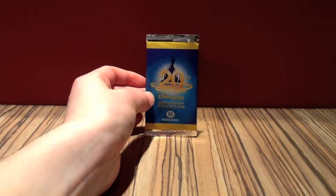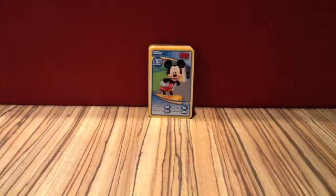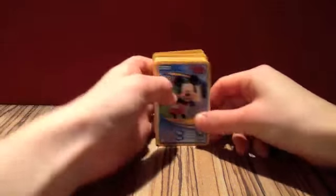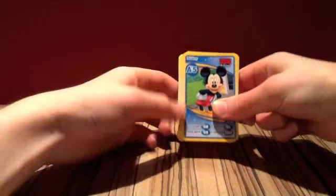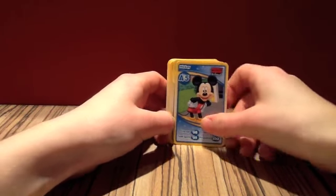So I've got six packets in all, and you get seven cards in each packet. So I've got 42 altogether — I've got two swaps, two ones that I've got duplicates of. But I'm going to quickly just go through and show you the cards that I got today. I've put them in order — there are 99 to collect and I'll just quickly go through them.